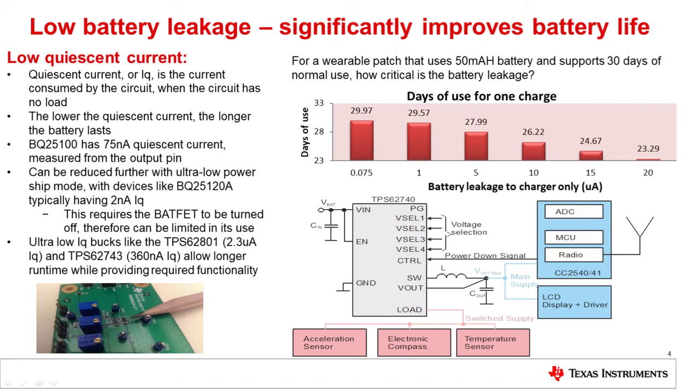You can further reduce this quiescent current by something called ship mode. With devices like the BQ25120, you can reach about 2 nanoamps quiescent current, but this requires the BATFET to be turned off, so it can be limited in its use. Here in the top right corner, you can see the difference that 0.075 microamps versus 20 microamps causes — it's about a week's worth of use of a device.